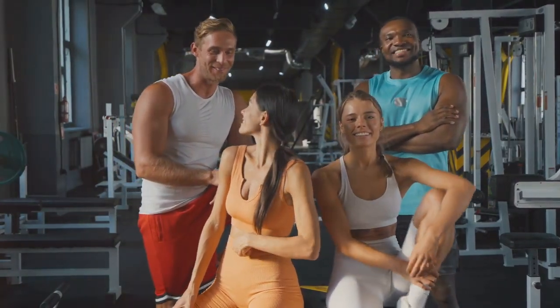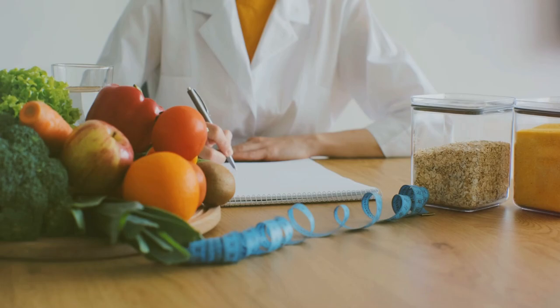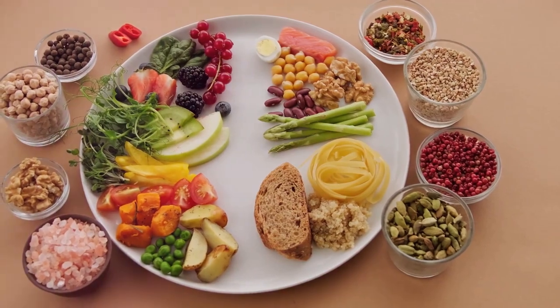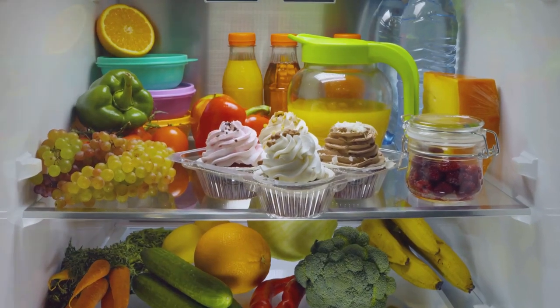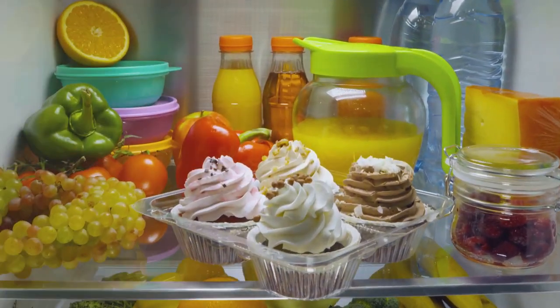Today let's dive into something that's often talked about but not always well understood: the power of a balanced diet and how to achieve it. What exactly is a balanced diet? It's all about consuming the right amounts of nutrients from different food groups — think of it as a well-oiled machine where each part works harmoniously to keep you running smoothly. You need proteins, carbohydrates, fats, vitamins, and minerals in the right proportions.